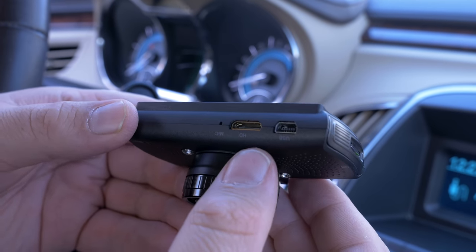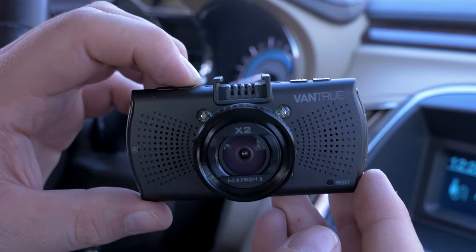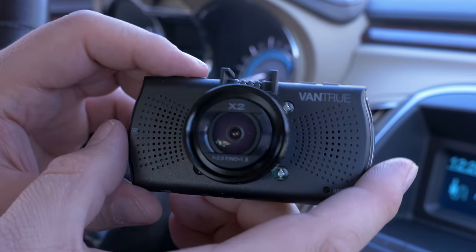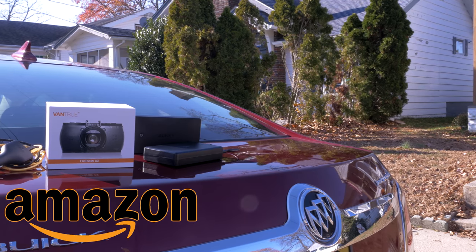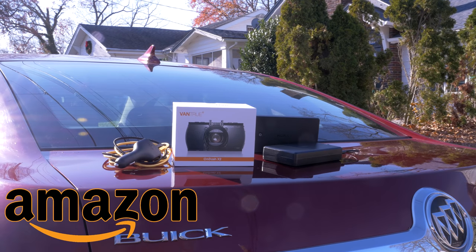I'm going to go ahead and wrap it up here. Please let me know your thoughts on everything we looked at in this car tech video, and if you have any other ideas for car tech pieces I can include in a future video, let me know. If you enjoyed this, leave a like or comment down below and subscribe if you're not already. Any of the stuff we talked about today — I'll leave a link in the description below over to Amazon. Catch you guys next time.